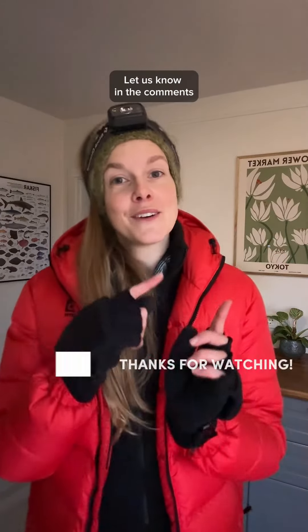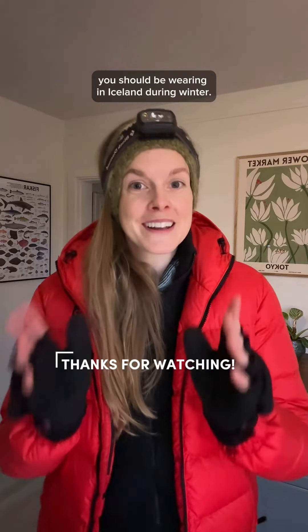Hopefully this was helpful. Let us know in the comments if you have any questions about what you should be wearing in Iceland during winter.